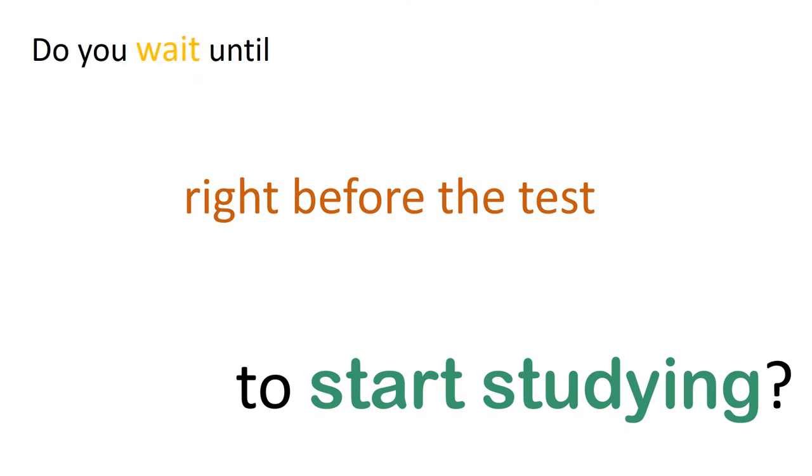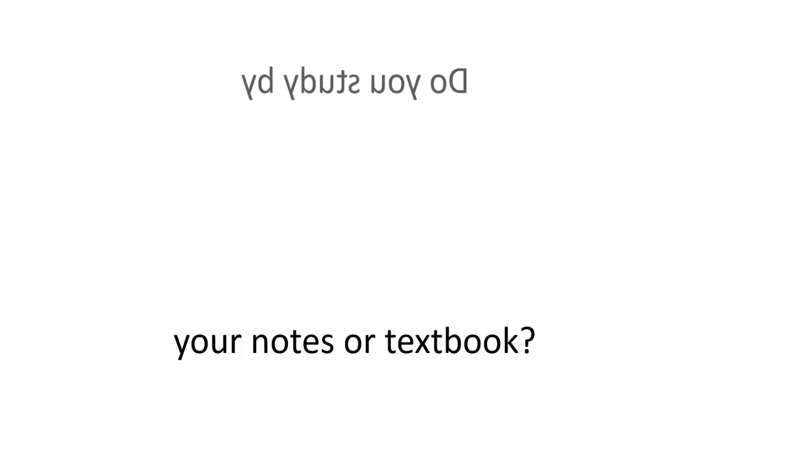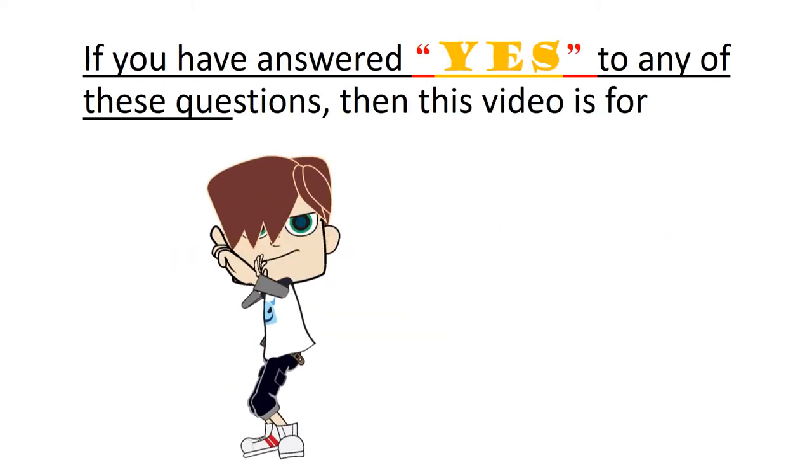Do you wait until right before the test to start studying? Do you study by rereading your notes or textbook? Do you rely on rote or straight memory when you study? If you answered yes to any of these questions, then this video is for you.